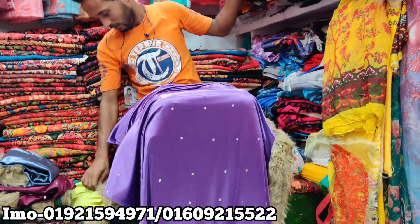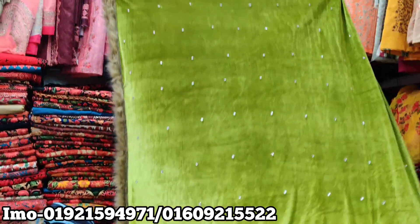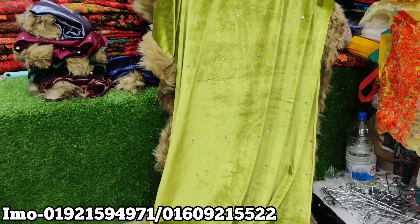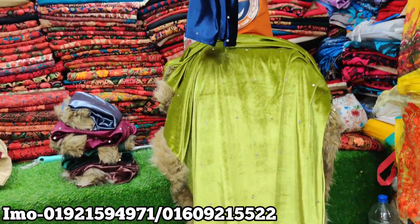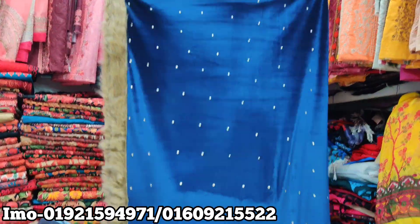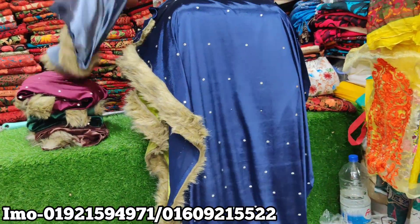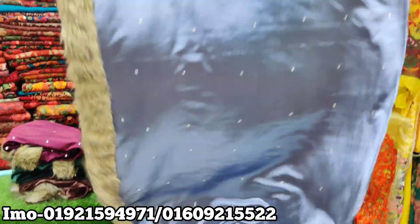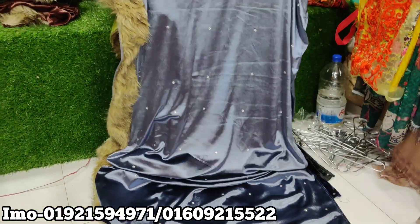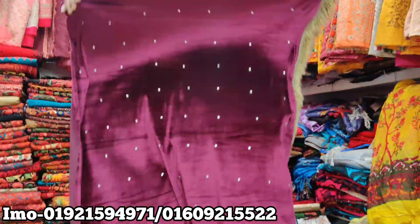This is a black color. This color is also black. This is a lemon color. This color is blue. This is a blue color, and this is an ash color, and this is a maroon color.